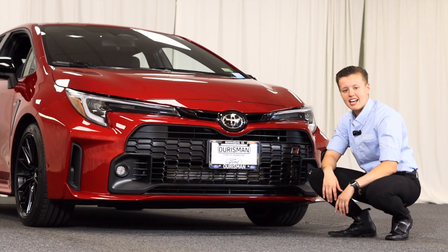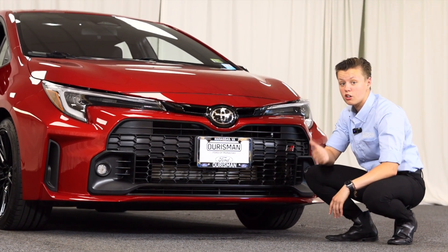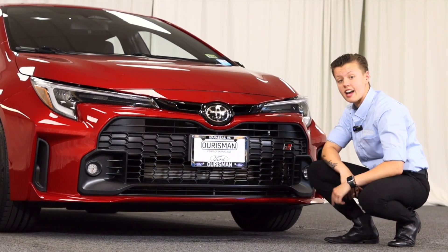This is Emily Allen with Orson Ford of Manassas, and today I have a 60-second walkaround of this 2024 Toyota Corolla GR Hatchback.